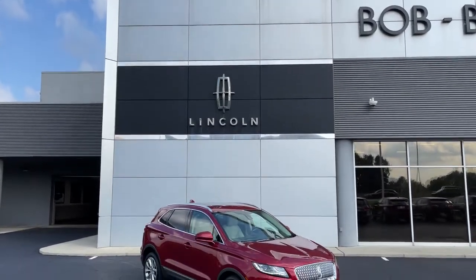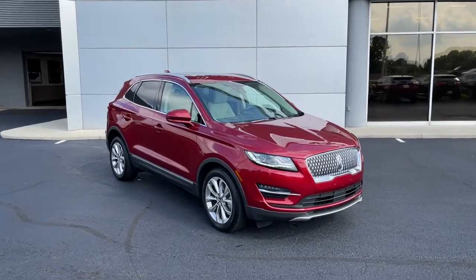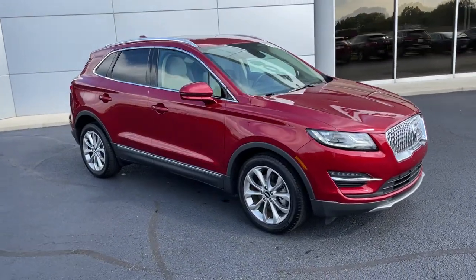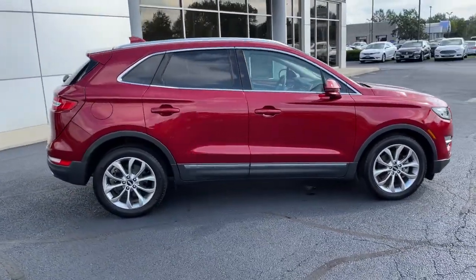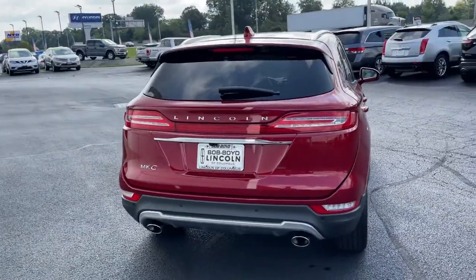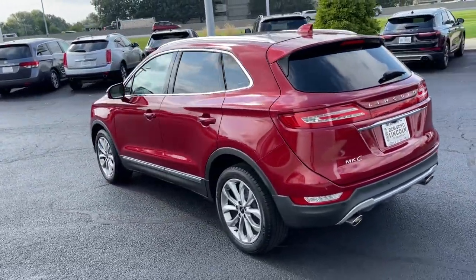You just found the 2019 Lincoln MKC. This vehicle still has fewer than 20,000 miles on the clock, so it won't last long. Performance, luxury, versatility — that's what this sleek MKC delivers. From its connected tech to its premium amenities to its alluring style, this compact SUV is poised to infuse every drive with inspiration.